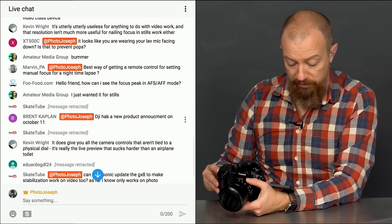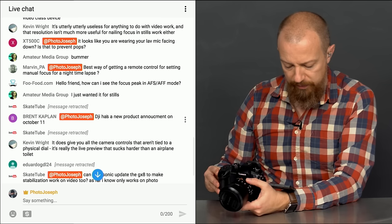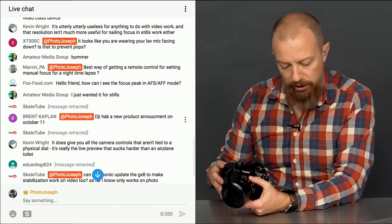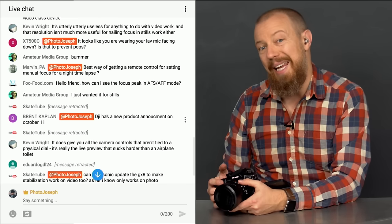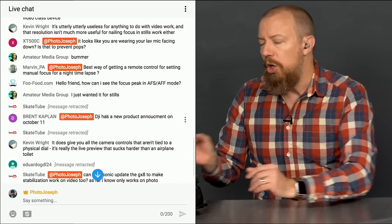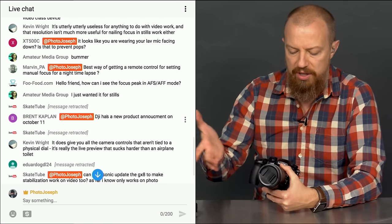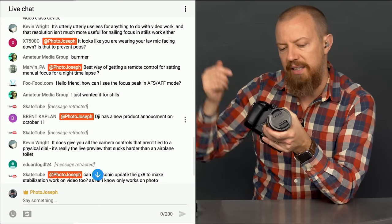In video mode on the GH5, the feature is called 'Focus Transition' — you can move focus from point A to B, or A to B to C, and set the speed. But the slowest speed is probably still too fast for a long timelapse. To do an accurate focus rack during a long timelapse, you'd really need external hardware — a motorized, programmable follow-focus rig wrapped around the lens.